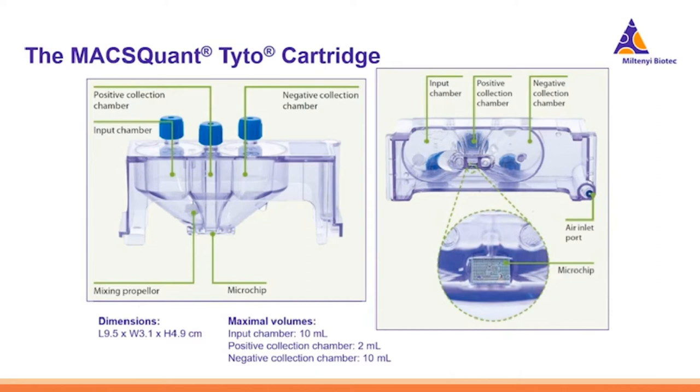The heart of the Tyto system is the MACSQuant Tyto cartridge. The cartridge has three chambers: an input chamber on the left, a sort chamber with the positive collection chamber in the middle, and the negative collection chamber on the right. Cells are input into the cartridge and remain there for the duration of the sort. Within the input chamber, there is a mixing element that spins as it is inserted, keeping your cells in suspension for the duration of the sort.